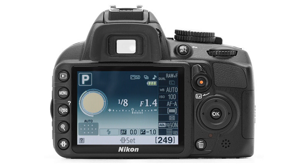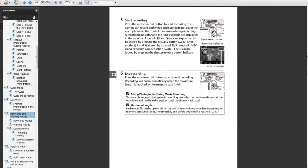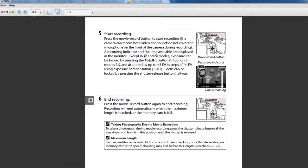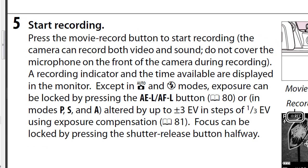But what I'm interested in most is its video shooting mode. I was able to get a hold of the manual for the D3100, and according to page 45, we are still going to have to use the AE lock button to control exposure. We're not going to be able to control the shutter speed during video recording.